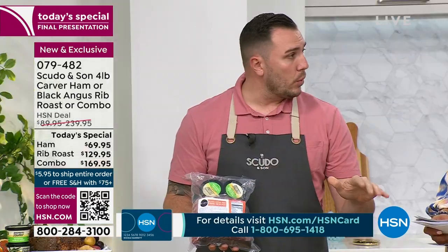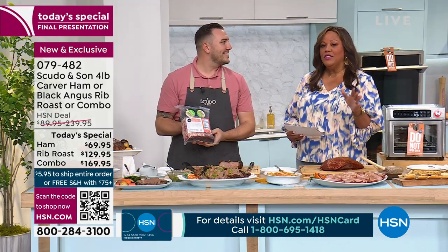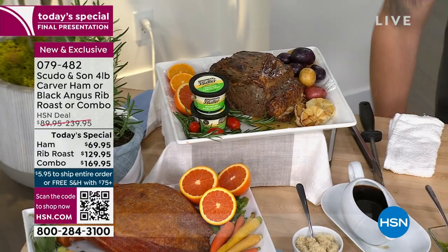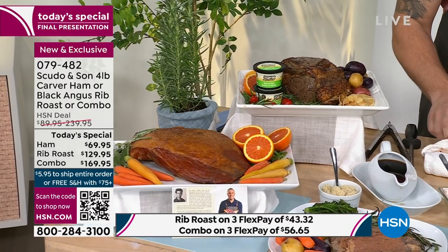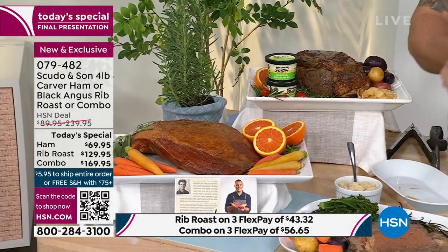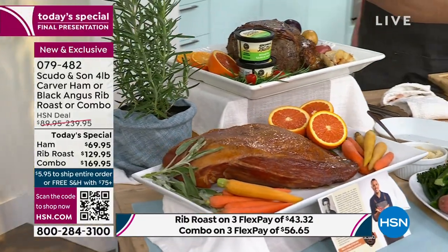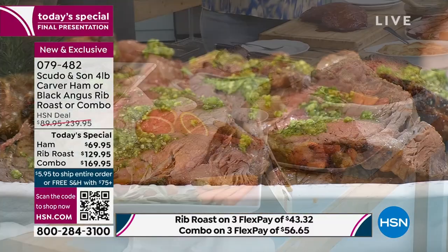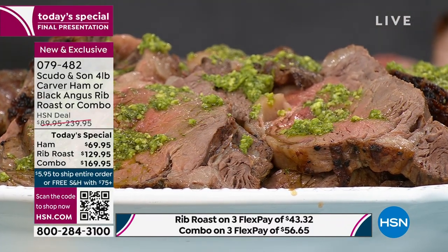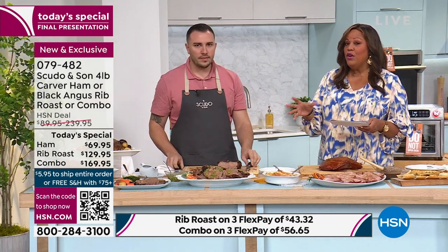For our family, we're going to take the ham for Mother's Day because it's my girls' favorite, and we're going to do the prime rib for Easter. You can do the combo — get the ham home, four pounds, it's going to come with a beautiful glaze, and you get home that 28-day-aged Black Angus prime rib. If you get the combo, that's $169.95, but only $56 and change on any credit card. Cooking and showing love to your family shouldn't be inconvenient.